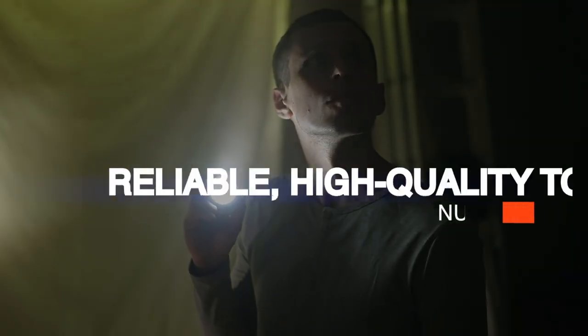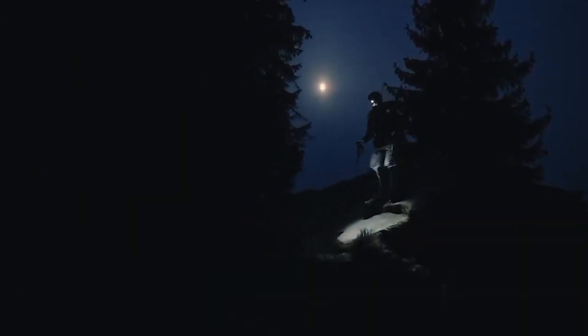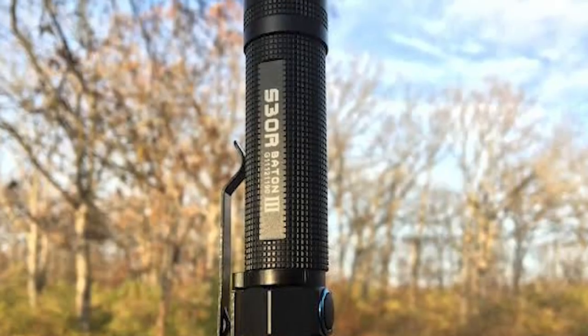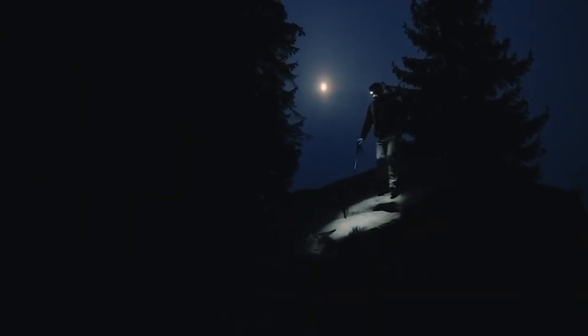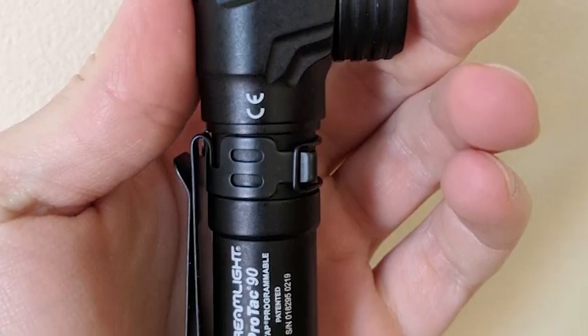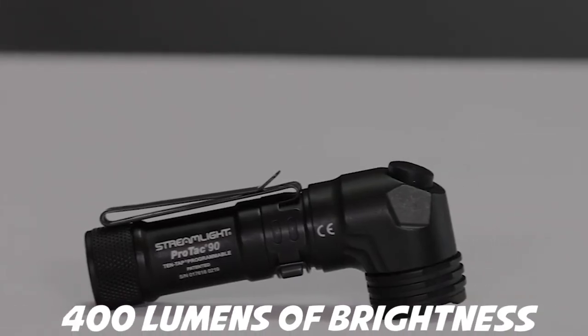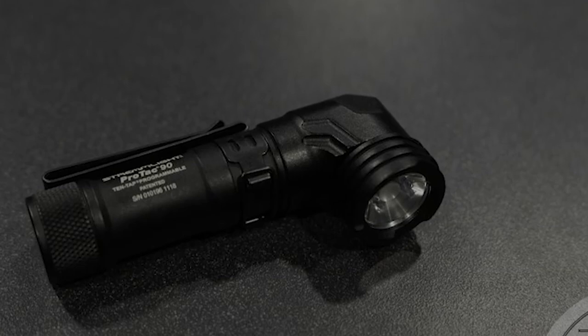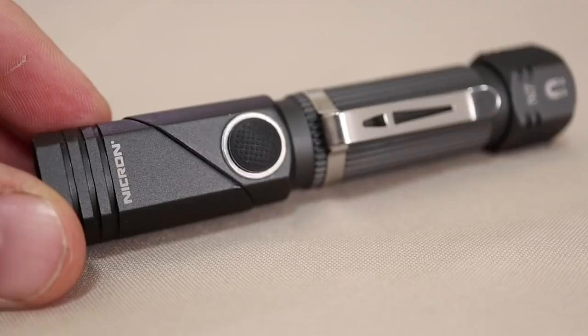Number 15: Reliable High-Quality Torch. One of the most common emergencies is a blackout, so owning a reliable high-quality torch is a no-brainer. We recommend a headlamp because it keeps the hands free and illuminates your line of sight. The Energizer Vision Ultra Rechargeable Headlamp is a great choice thanks to its 400 lumens of brightness, 80-meter beam distance, and up to 15 hours of use on a single charge.